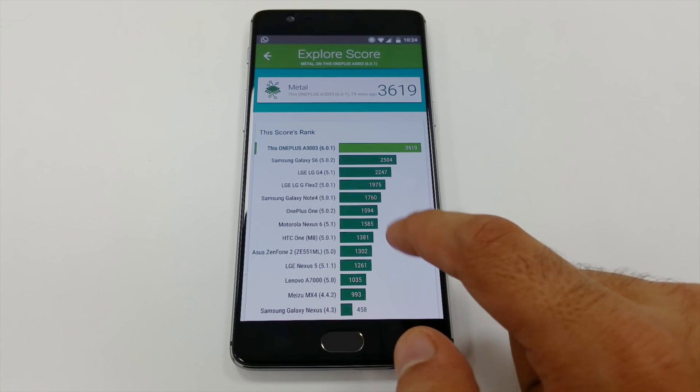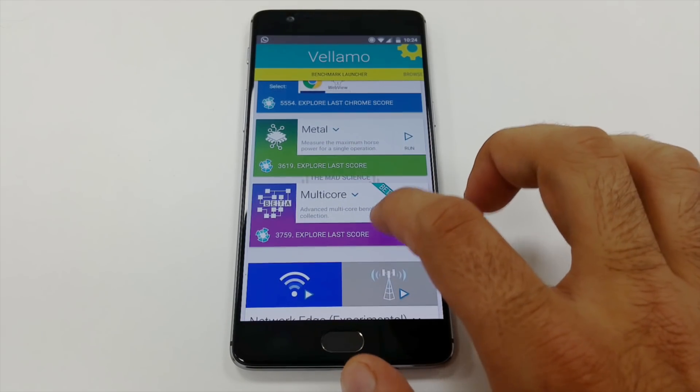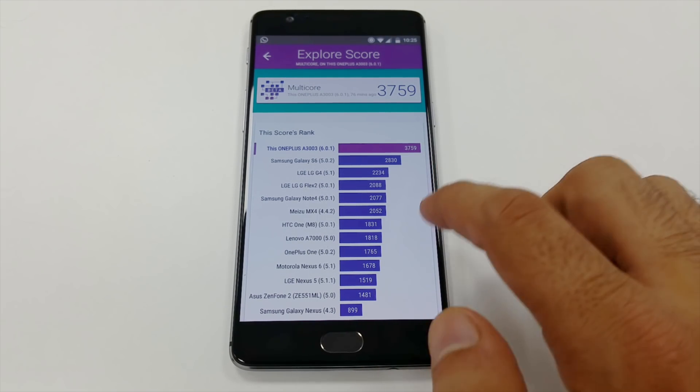In the single core test, the OnePlus 3 made 3,619 and the multi-core a score of 3,759. The phone did heat up a little after these tests but it's not unbearably hot.